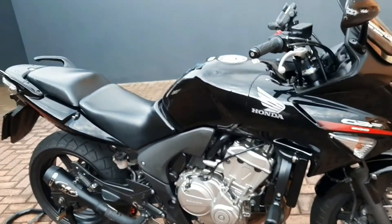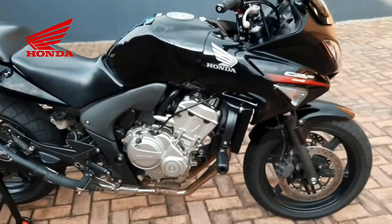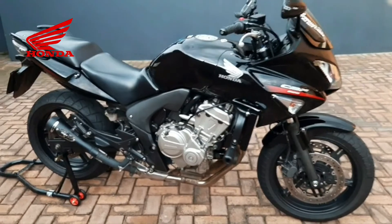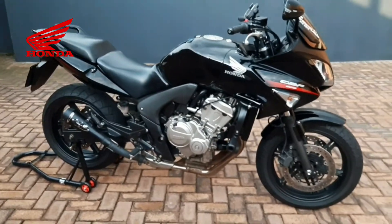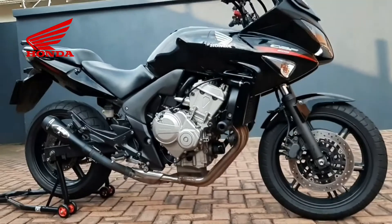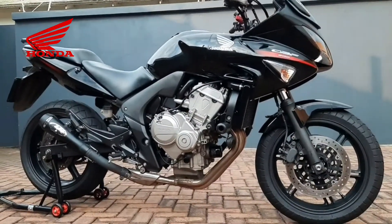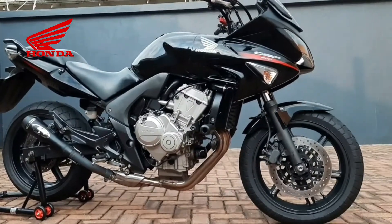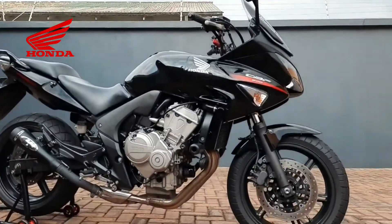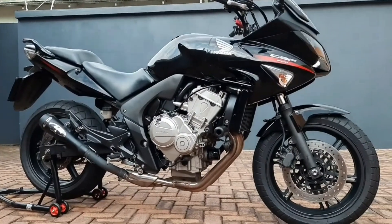With 38,000 kilometers on the clock now — it was at 32,000 when I got it — that's almost 6,000 kilometers in the few months I've had it. I've ridden it long enough and far enough to confidently say this motorcycle is definitely underrated, just like the NC was. In fact, I think Hondas are underrated as a whole.